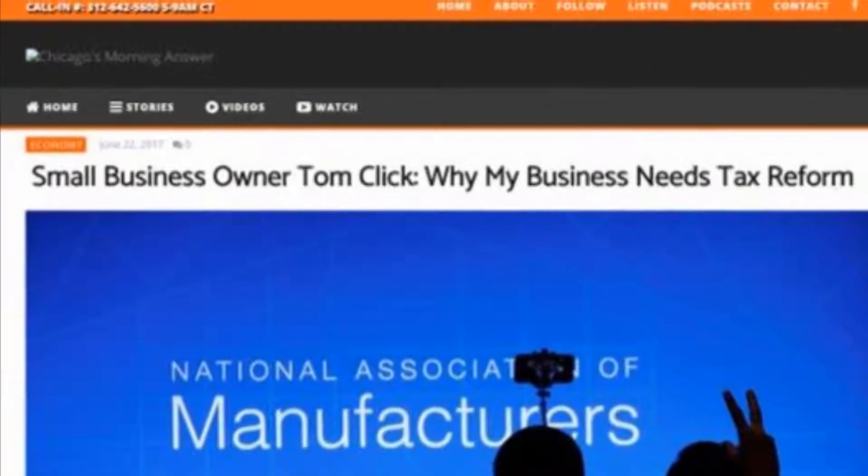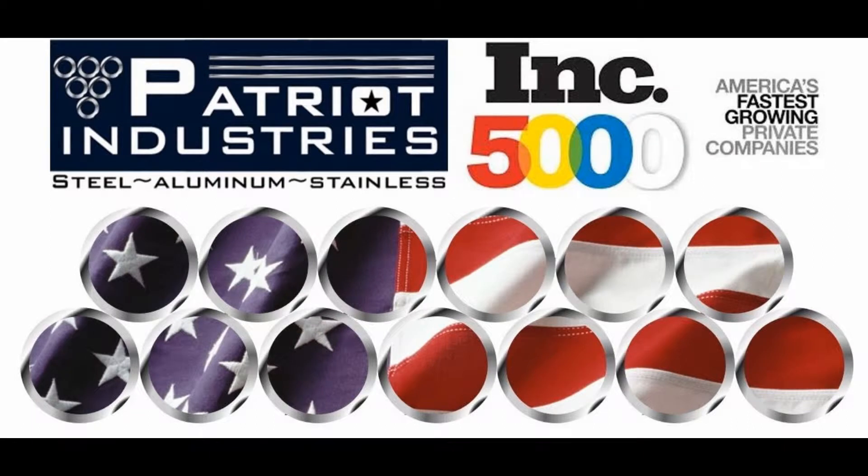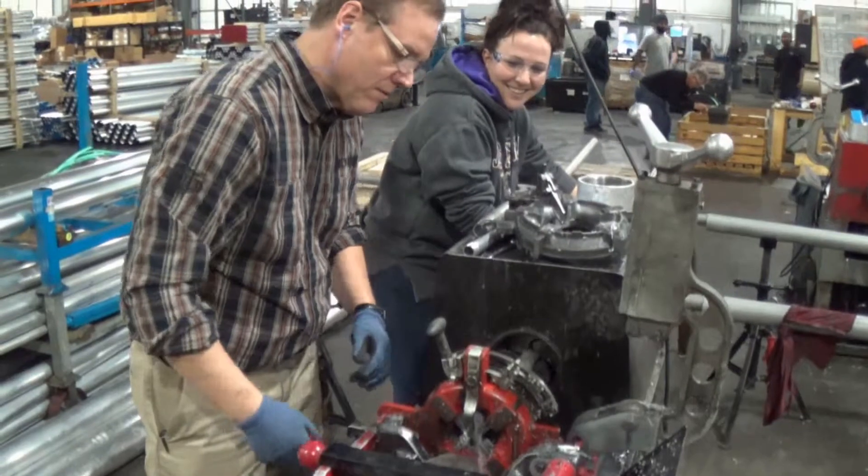Founded in 2010 by Tom and Sarah Click, they are committed to growing American manufacturing and our industry. For three years in a row, Patriot has been named to Inc. Magazine's list of the 5,000 fastest-growing companies.